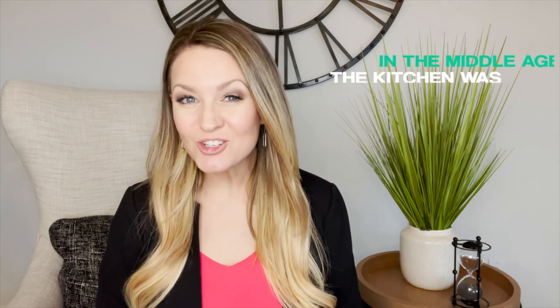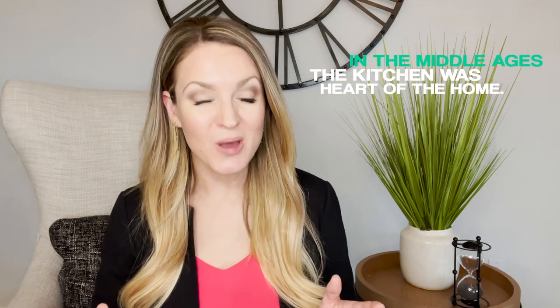In the middle ages, the kitchen was the heart of the home — many times for survival purposes. And here we are in 2021 and it's become that way again, for convenience and comfort. In this video, I'm going to share six kitchen trends for 2021.